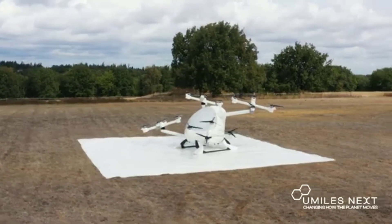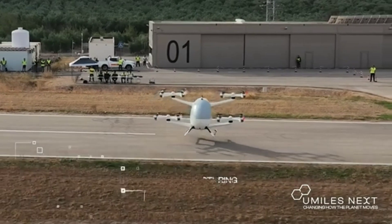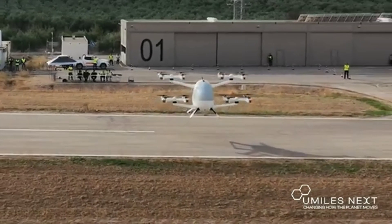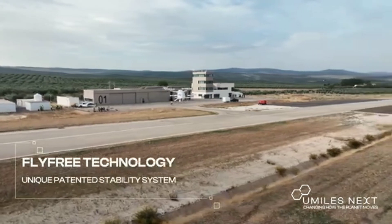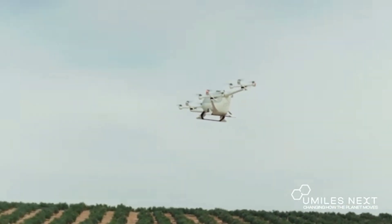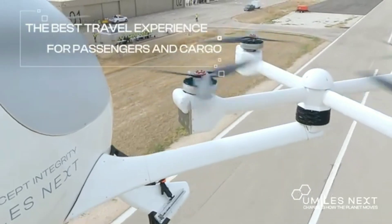The Cresaleon Eftal has a range of 160 kilometers (100 miles) and a top speed of 250 kilometers per hour (155 miles per hour). The aircraft can take off and land vertically and does not require a runway, making it ideal for use in urban areas where space is limited. The Cresaleon Eftal is still in development but has the potential to revolutionize personal transportation.